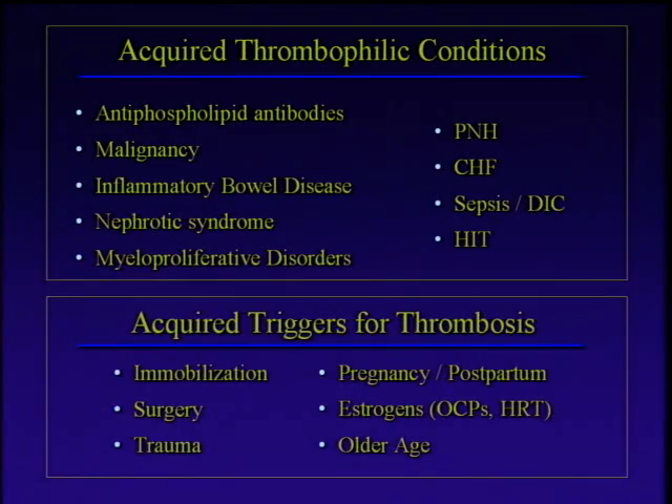The acquired triggers are the things that we can do something about, or at least we can see them coming. Immobilization — we've alluded to this already. Surgery, trauma — a lot of mechanisms going on here. When people have surgery, they have injury, and when you have injury, your clotting system gets activated. When people have surgery, they tend not to feel so good afterwards, so we lay them in a hospital bed or a couch at home until they recover — so immobilization comes in. Pregnancy, estrogens — whether oral contraceptive pills or hormone replacement therapy — are very well known risk factors for clotting. And older age I've already touched on. So lots of acquired triggers, probably many more we don't know about, but this is the list we've got to work with.